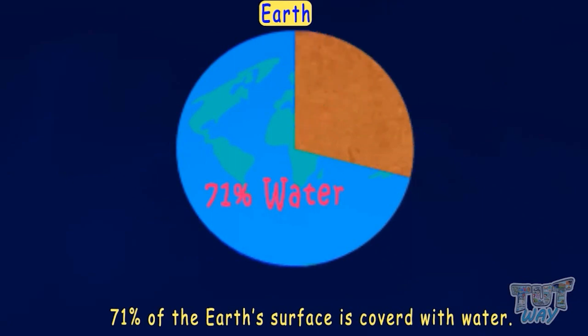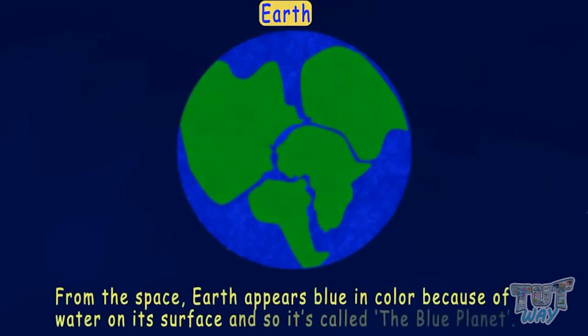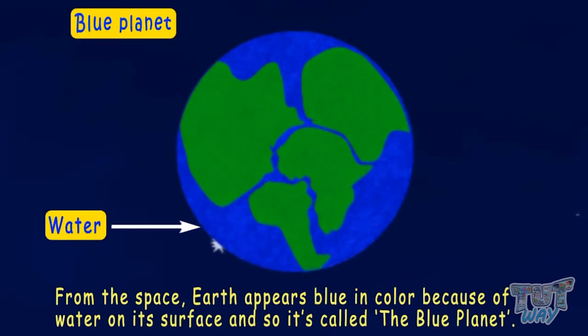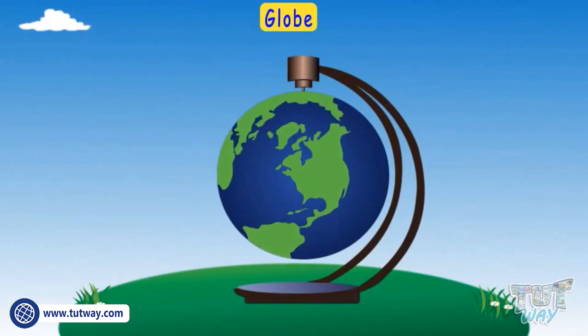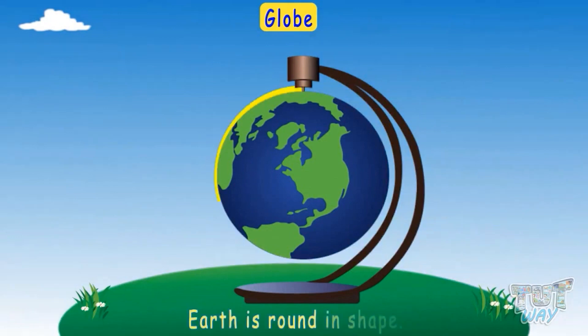The rest is covered with land. From space, the Earth appears blue in color because of the water on its surface, and so it's called the Blue Planet. A globe is a model of our planet Earth.